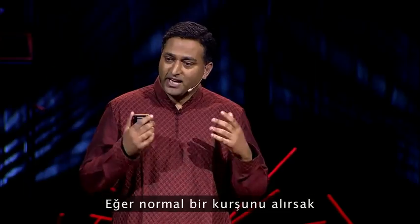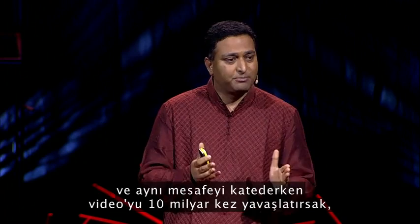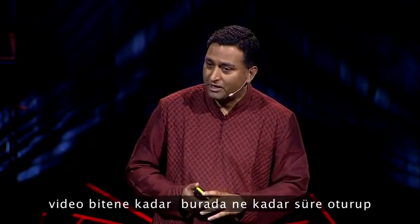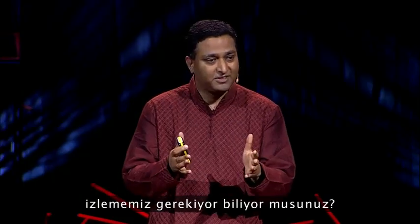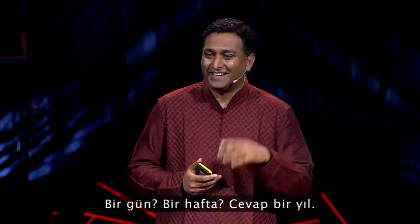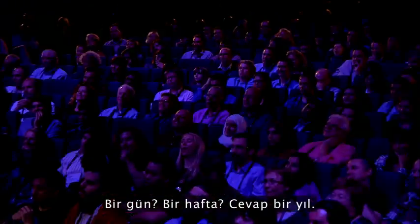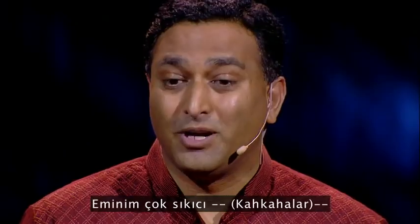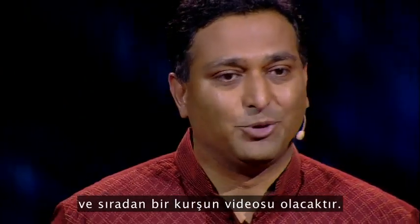Now, if you take an ordinary bullet and let it go the same distance, then slow down the video again by a factor of 10 billion — do you know how long you'd have to sit here to watch that movie? A day, a week? Actually a whole year. It would be a very boring movie of a slow, ordinary bullet in motion.